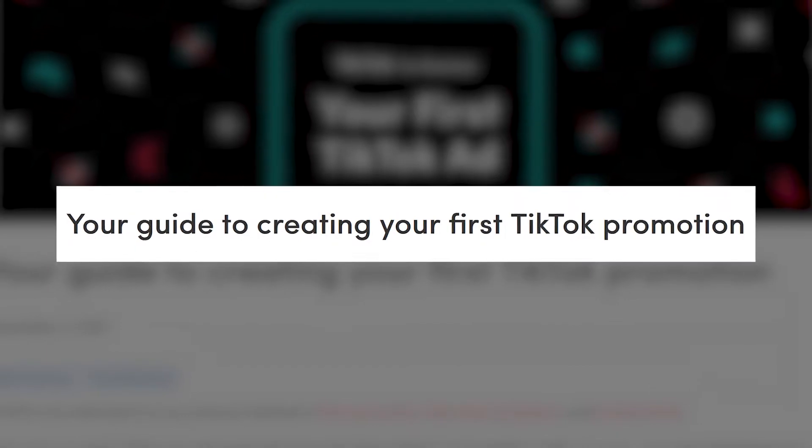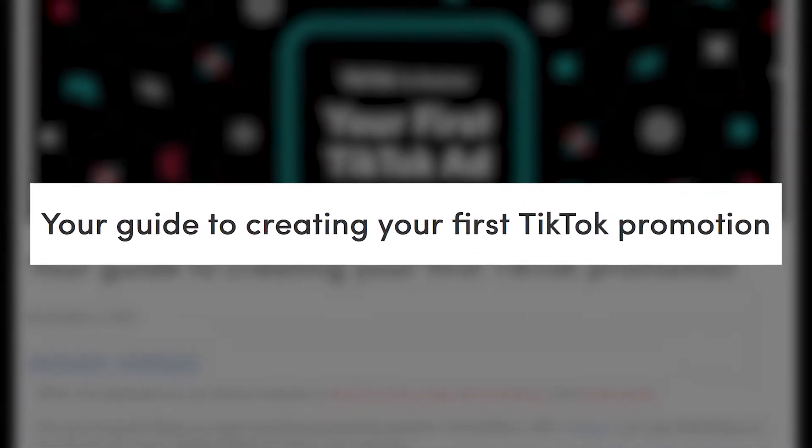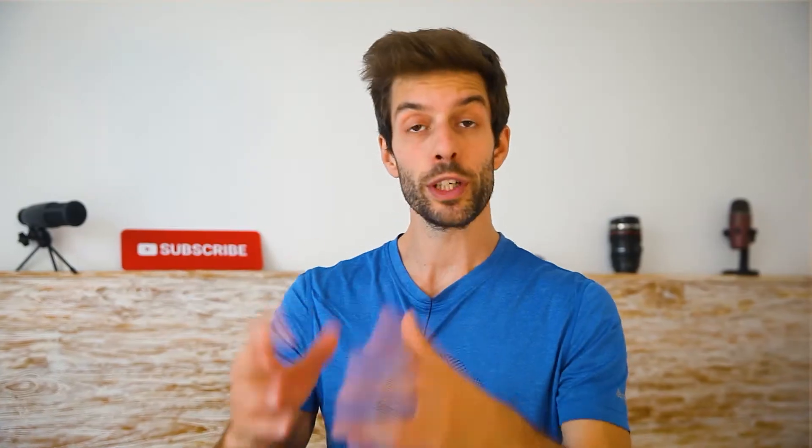So despite the joke I made before, last week TikTok released an article with a very useful three-step guide on how to promote your products or services on TikTok. I'm going to leave the link of this article in the description but I would like to analyze a few things because there is a small catch, so hear me out.